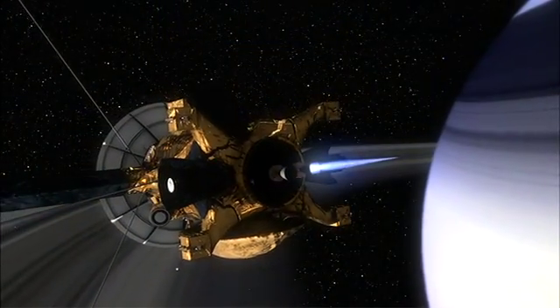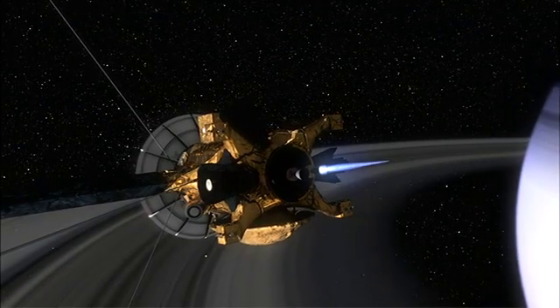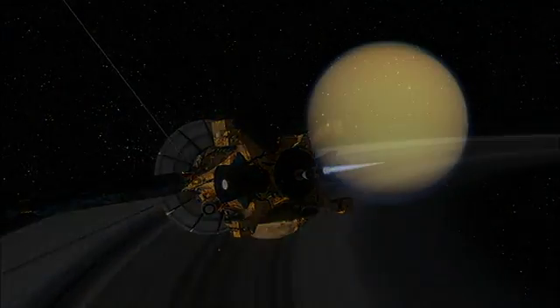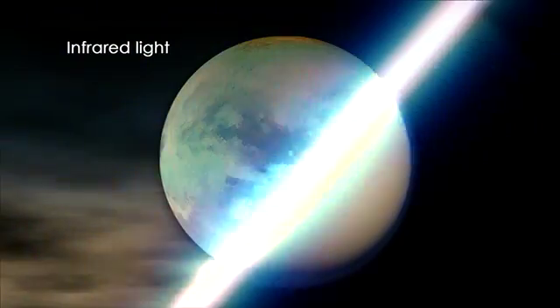NASA has this wonderful flagship spacecraft called Cassini, which is currently orbiting Saturn and making multiple close flybys of Titan. Now in visible light, Titan appears quite bland and featureless, just like an orange globe.